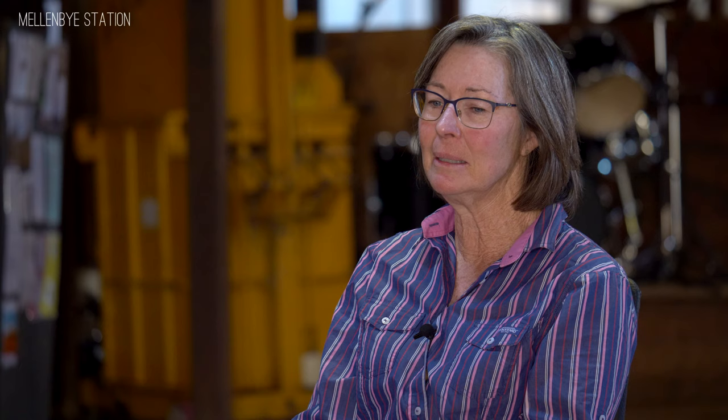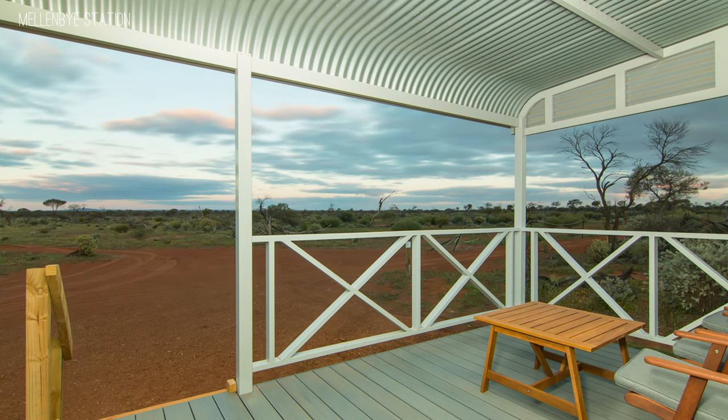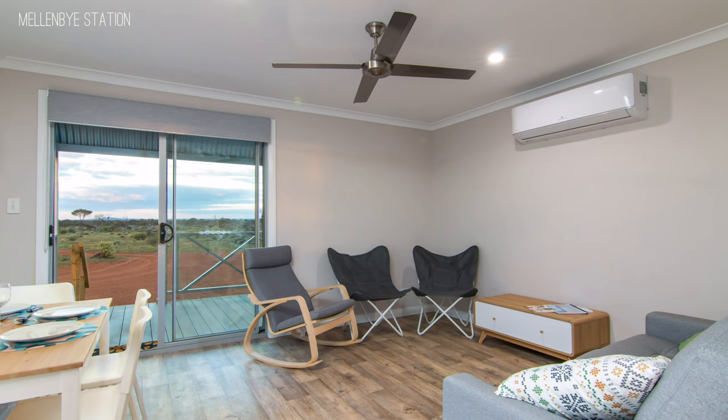And then the cottages are called miners' cottages — they're actually like a little house. So essentially you've got a large deck area, lounge, kitchen, your own bedroom, bathroom, and laundry facilities.